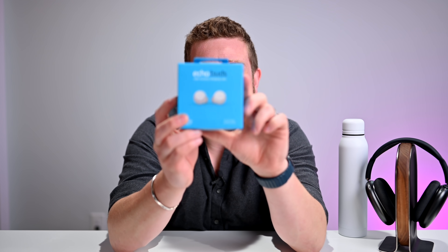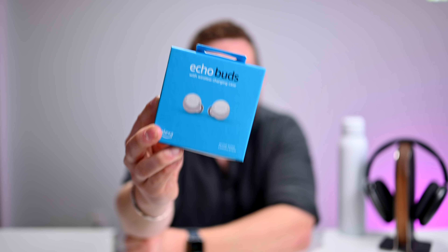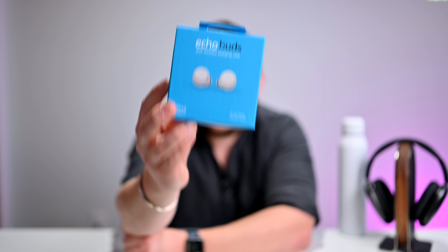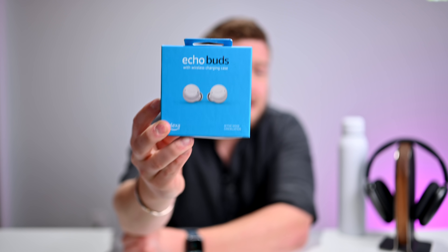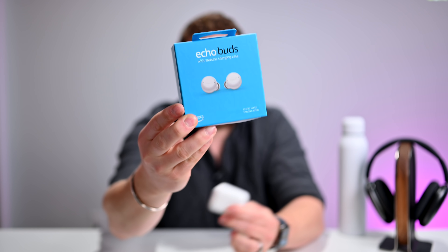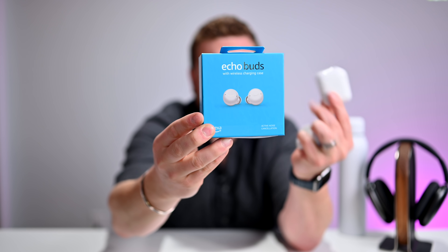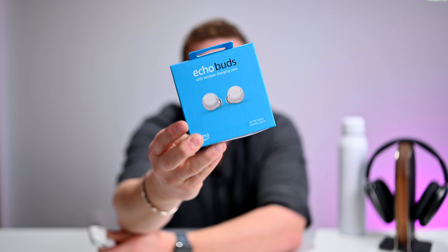Welcome everybody to Apple Insider. It is Andrew here, and you can find me on Twitter at Andrew underscore OSU. In this video, I'm going to be talking about these guys right here — the just-launched second generation Echo Buds from Amazon. I got them a few days ago and I've been testing them out. I wanted to give them a thorough testing before doing this comparison of the second gen Echo Buds versus Apple's AirPods, with a few references to AirPods Pro as well.